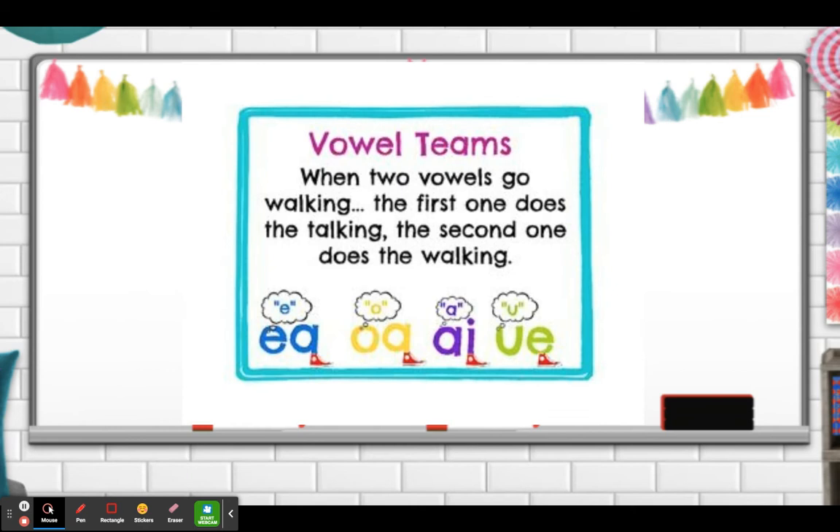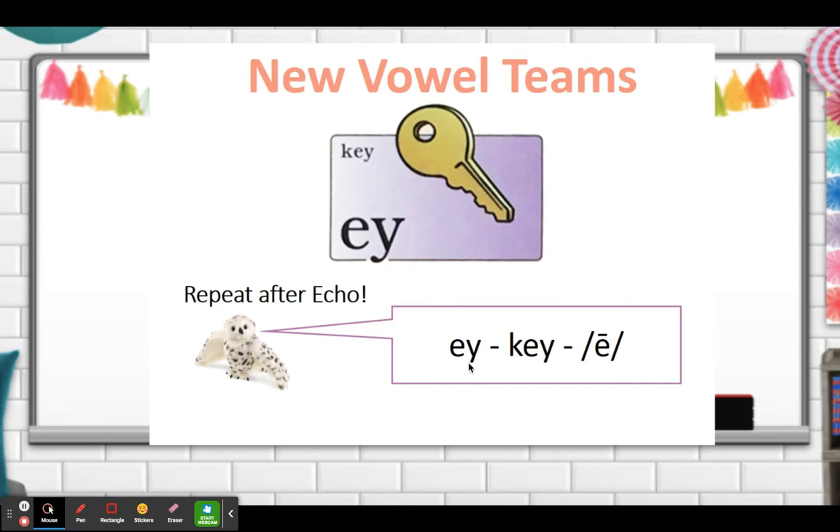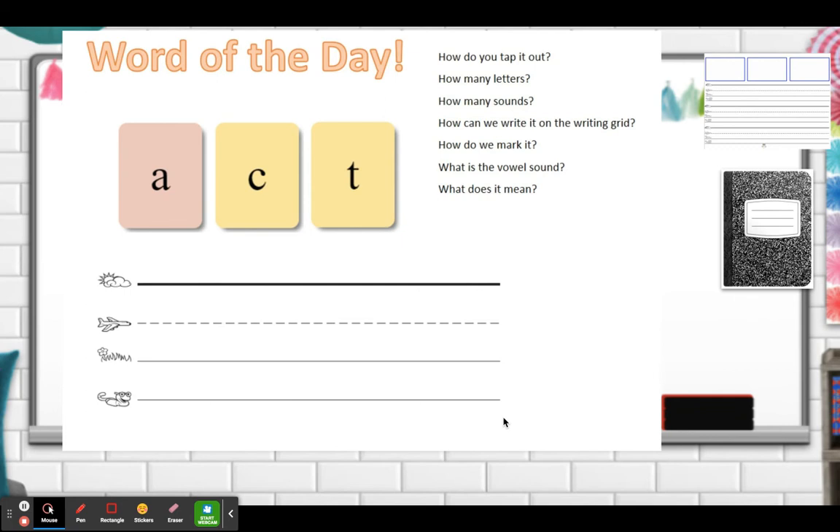Now remember, when two vowels go walking, the first one does the talking and the second one does the walking. So remember, the first vowel says its own name and the second vowel goes walking. So let's practice our word of the day. We'll need our dry erase boards and a notebook.